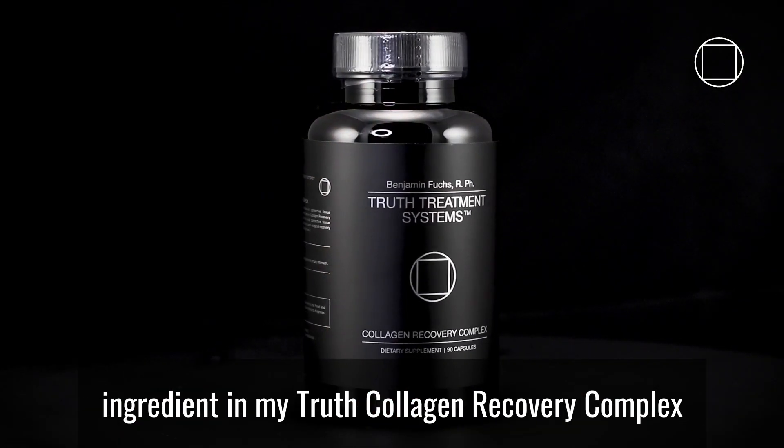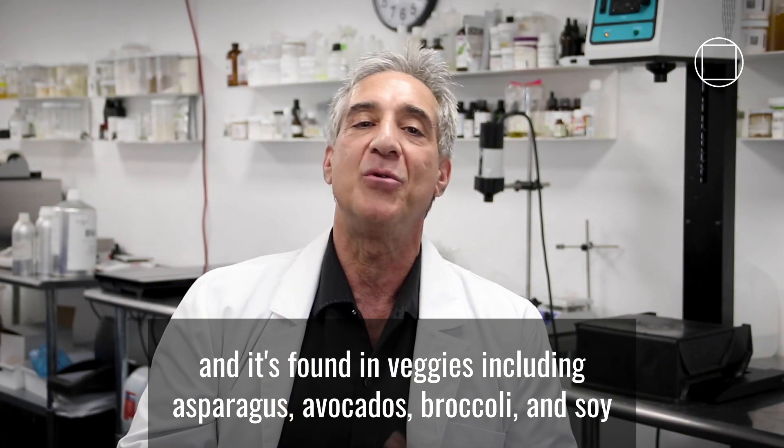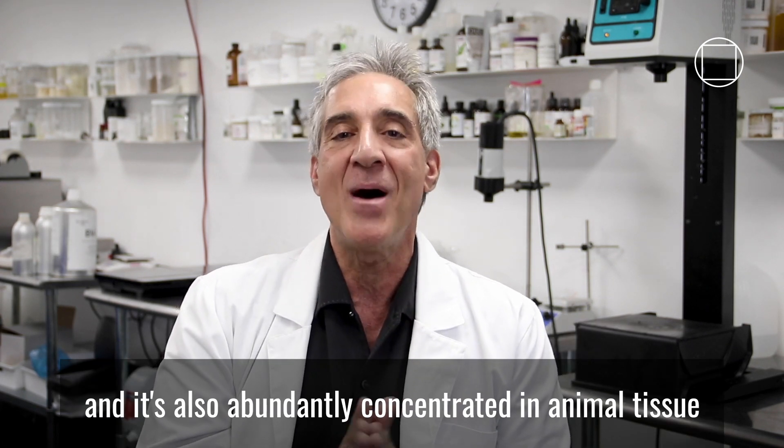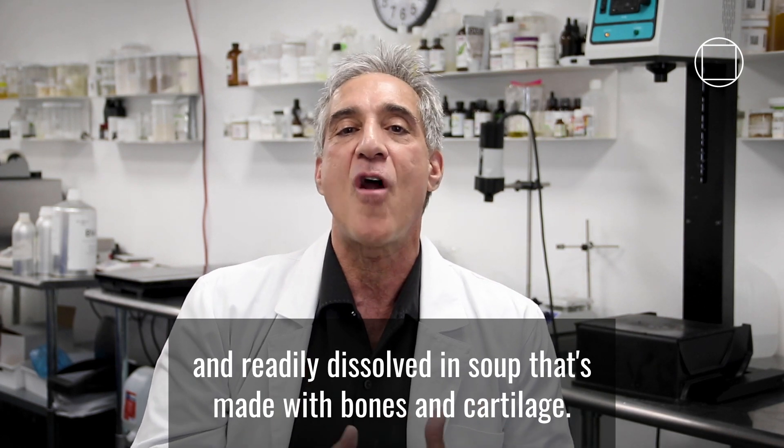Hyaluronic acid is a key ingredient in my Truth Collagen Recovery Complex, and it's found in veggies including asparagus, avocados, and broccoli and soy, and it's also abundantly concentrated in animal tissue and readily dissolved in soup that's made with bones and cartilage.